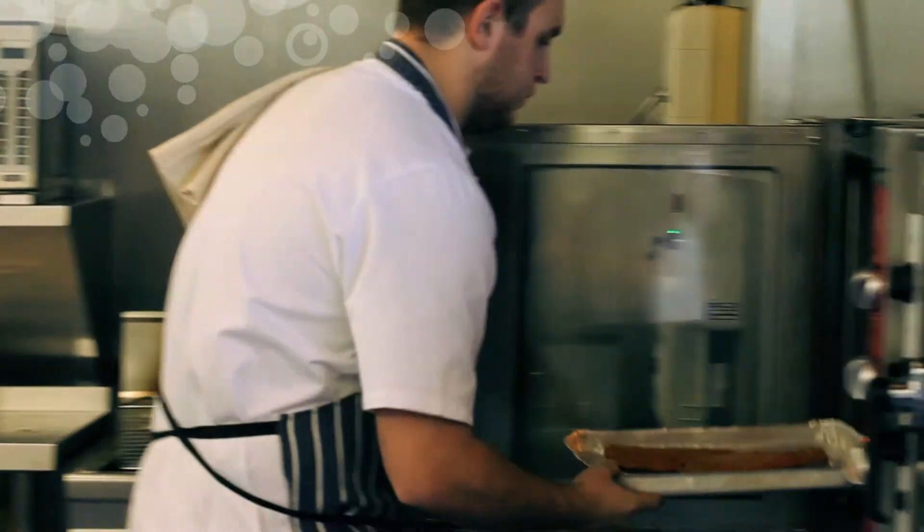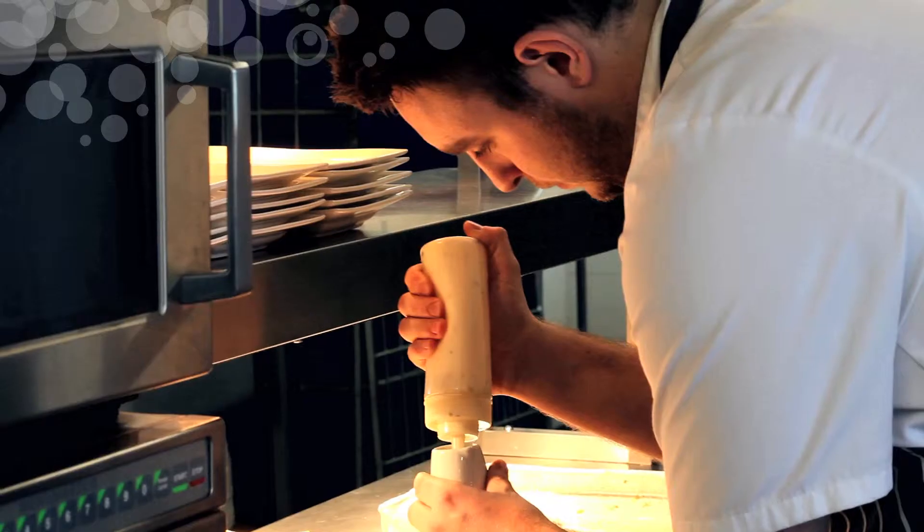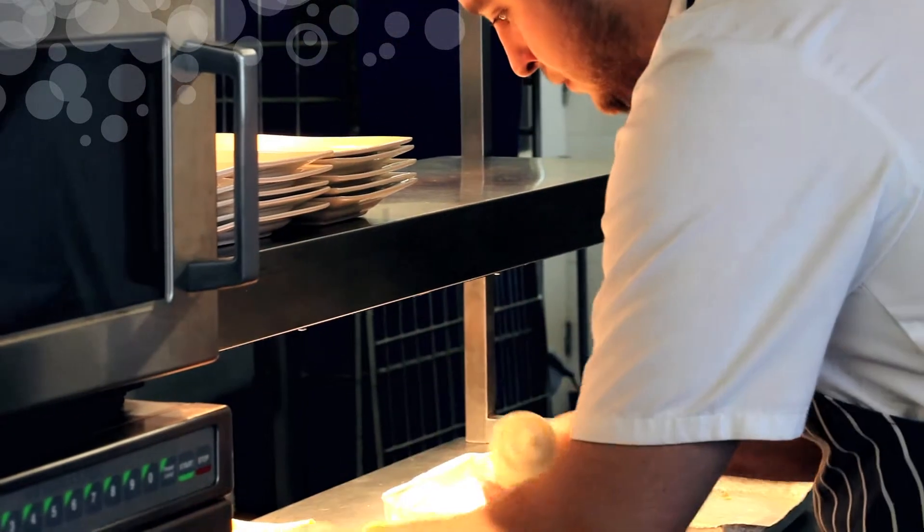Hi, I'm Austin Zolny. I'm a chef de partie at the National Marine Aquarium. Our day-to-day duties are cooking food, fresh food for the public, also functions during the day, evening functions, silver star service — basically a wide range of fresh food for the general public.